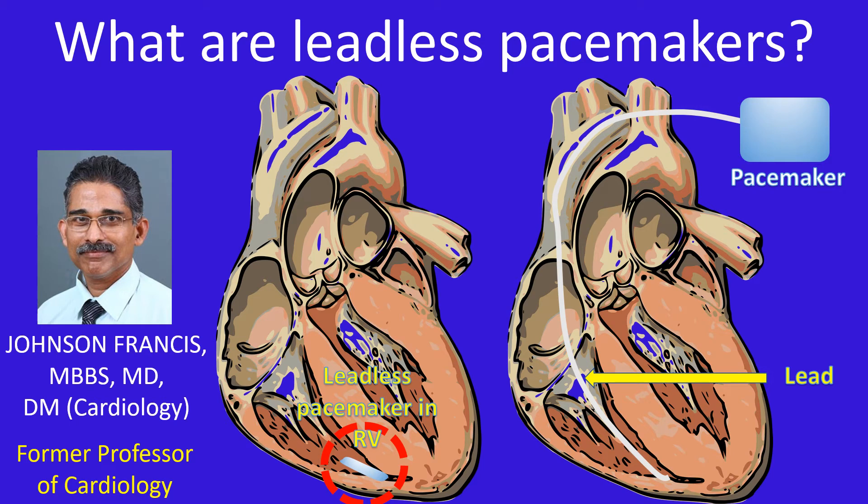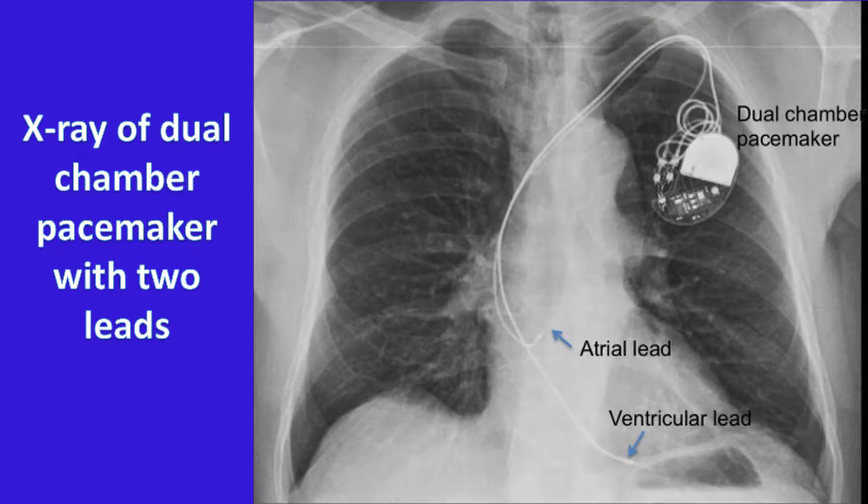The weakest link in the pacemaker system is considered to be its lead, sometimes called its Achilles heel. This is because the lead system is prone to infection, fracture, failure, and dislodgement. The more the number of leads, the more the complications, as in sophisticated systems like dual chamber pacemakers and biventricular pacing devices.